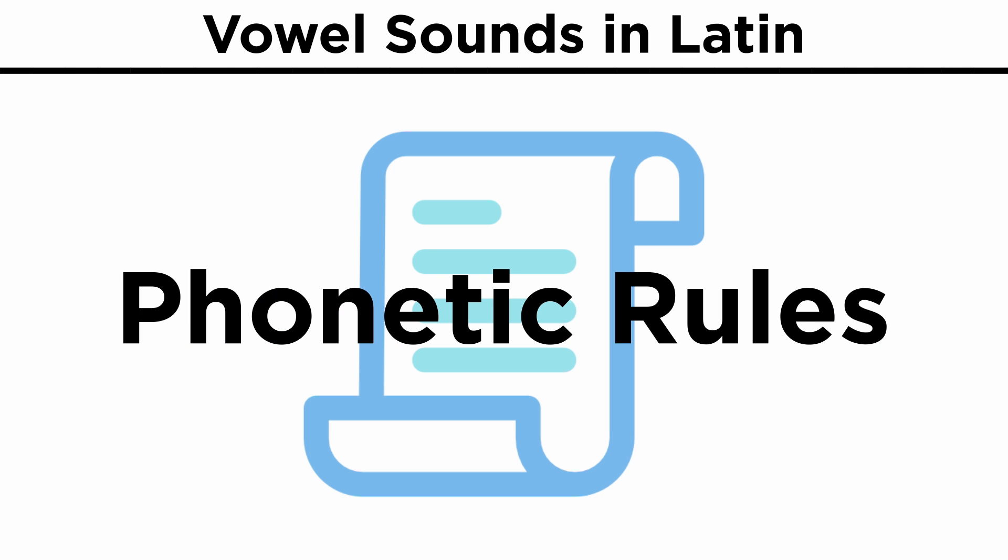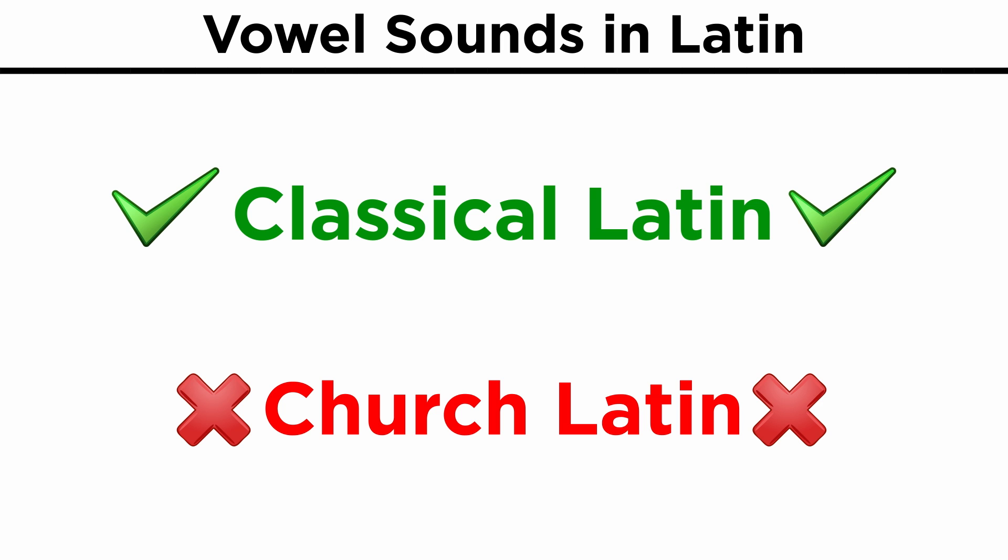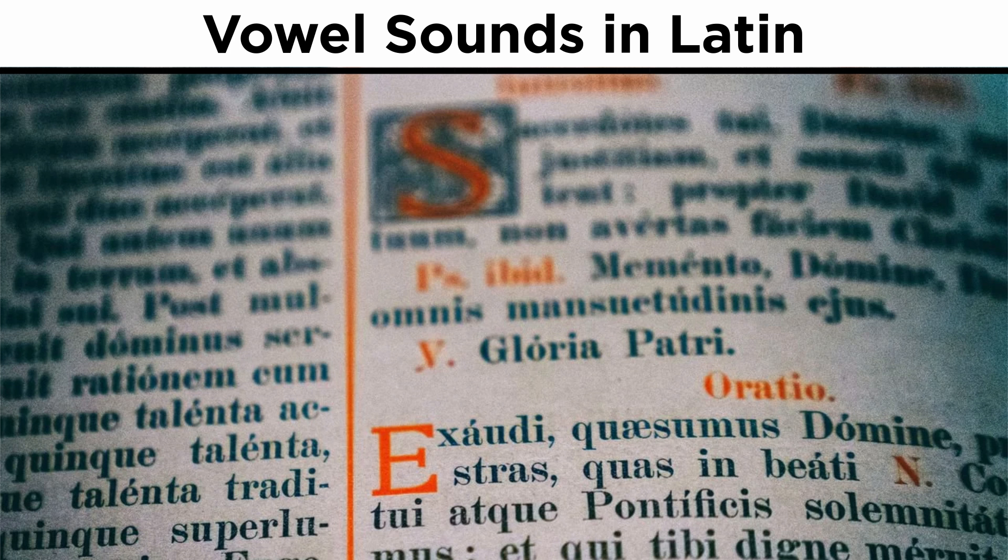Let's start by going over the most important phonetic rules. For this we will be following the classical Latin rules of pronunciation, and not church Latin, which is closer to the rules of the Italian language. The consonants, which we will get to a bit later, were pronounced pretty much like in English, with a few modifications. But let's start with the vowels.